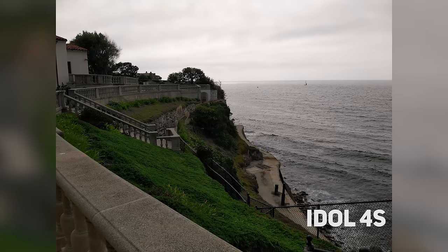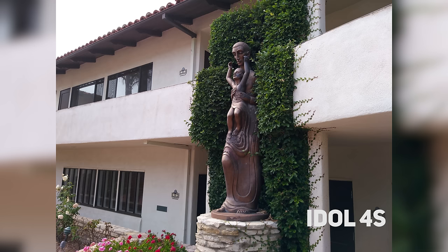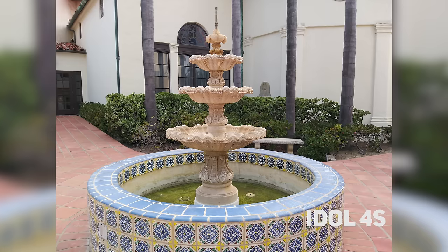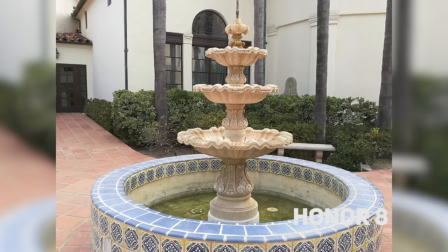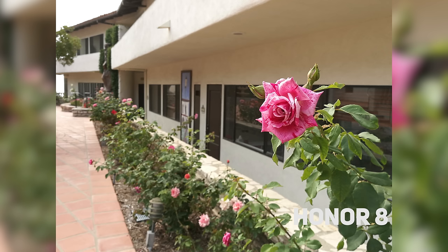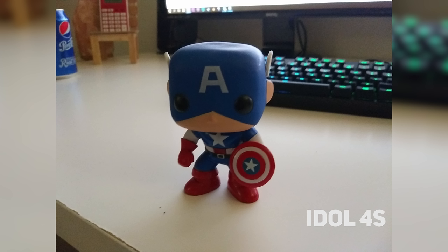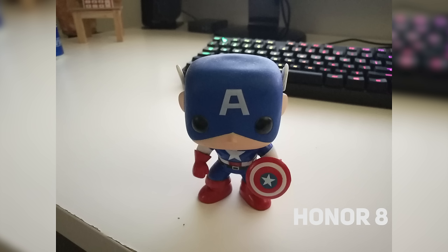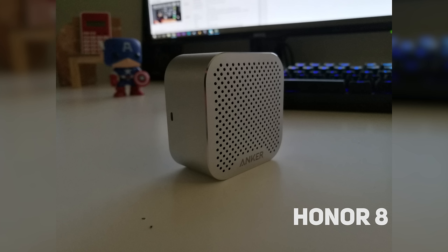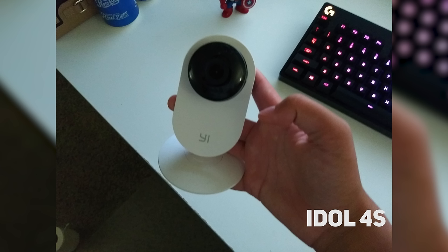In daylight, the Idol 4S is better — it offers much more realistic shots in color reproduction and sharpness. The Honor 8, despite having a dedicated lens for color, lacked saturation in my opinion and was way too over-sharpened, resulting in less realistic pictures — you can definitely see it in the flower picture. But in nighttime, the Honor 8 beats out the Idol 4S. With its dual lens it produced the same amount of light with significantly less grain, was overall sharper, and the Idol 4S tends to get blurrier shots.